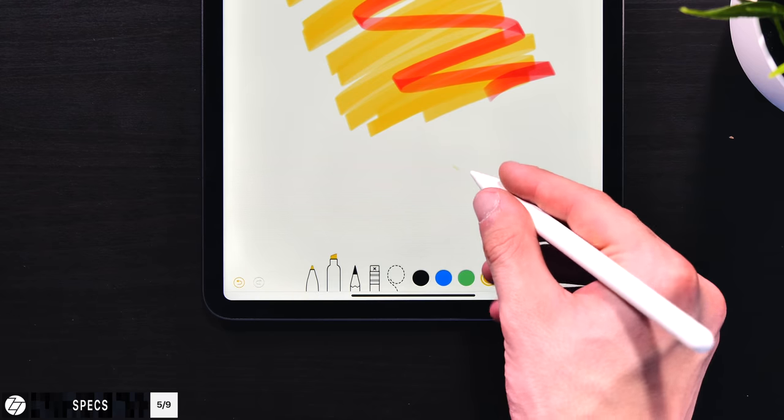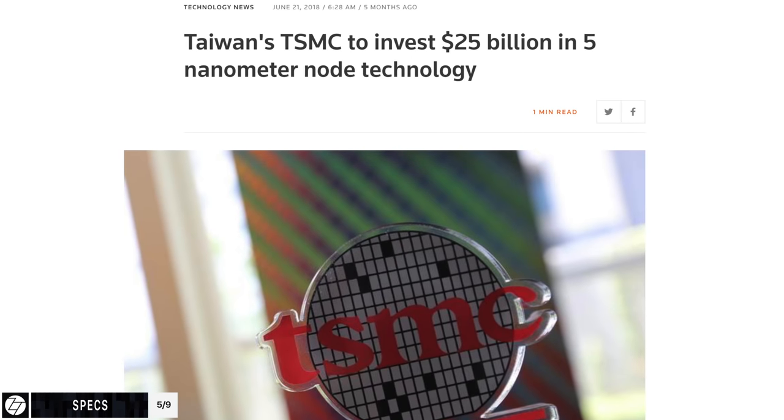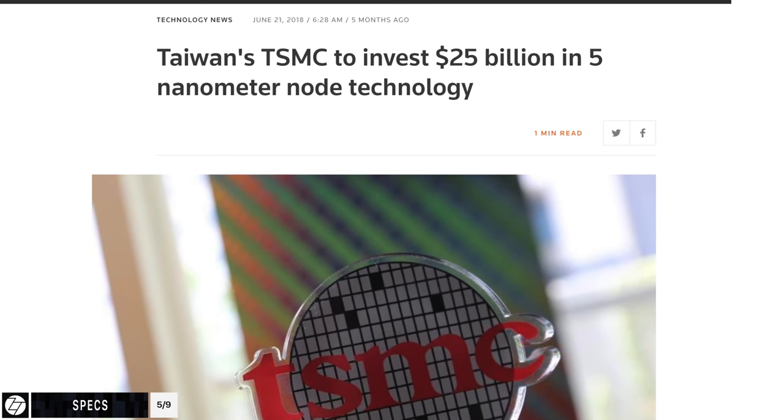Apple makes the designs, but TSMC manufactures those designs — without TSMC's manufacturing, Apple would not be able to achieve what they aim for. Props to both companies for achieving such a milestone, both in 7nm as well as the upcoming 5nm that they're already working on.